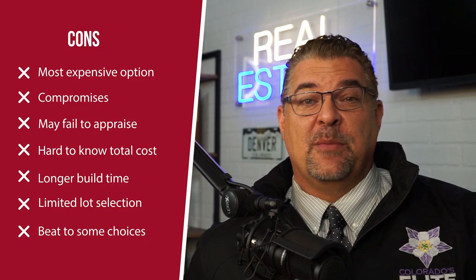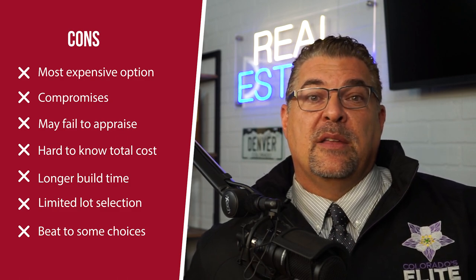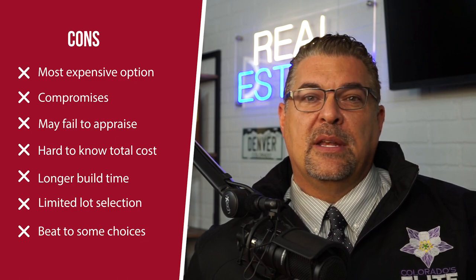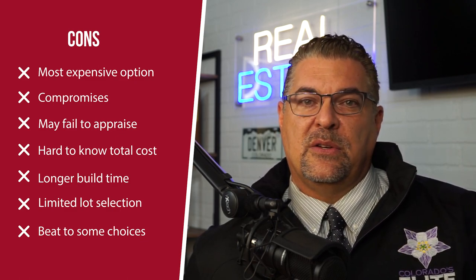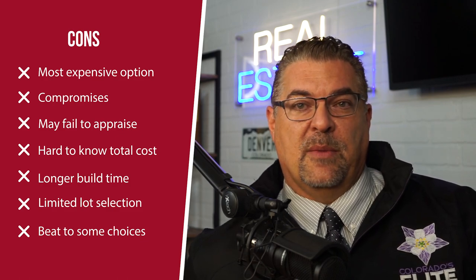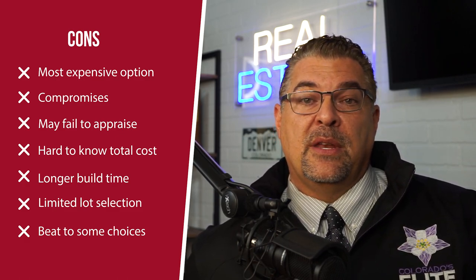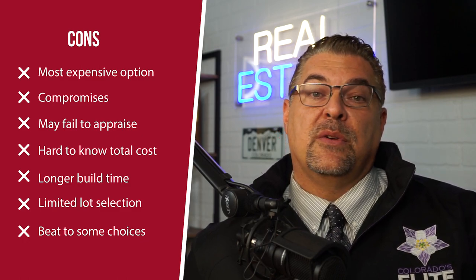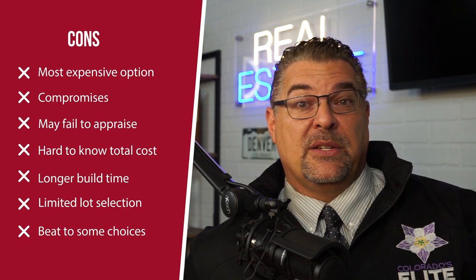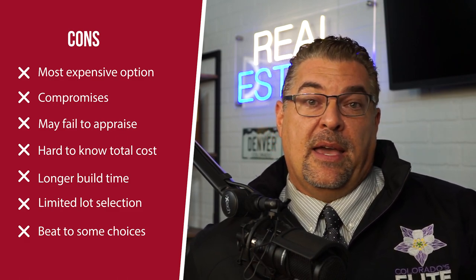The pros of the Design Center model do come with cons. The first con is that it's typically the most expensive of the three builder models, because you can choose everything and people tend to go a bit overboard, and builders tend to nickel and dime you on every little choice. The second con is that the wealth of choices often leads to compromises — unlike package builders where you either like the home or you don't, the Design Center presents every conceivable option and the total can quickly get too expensive.